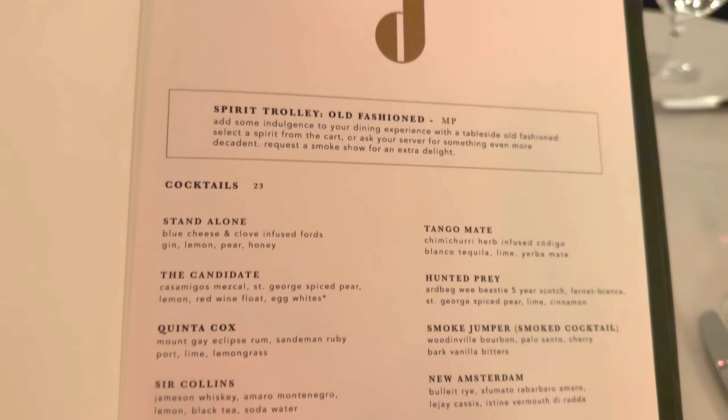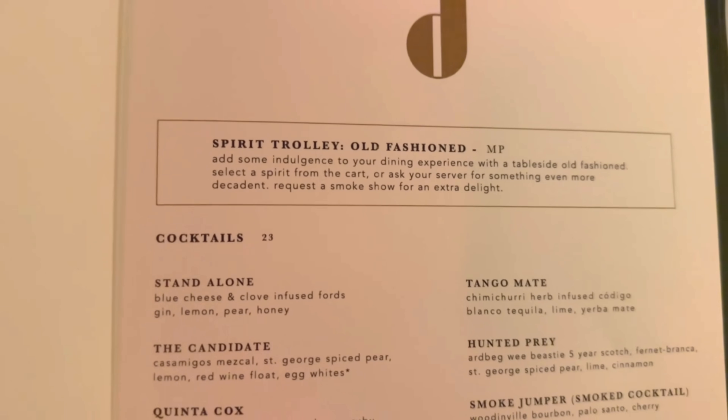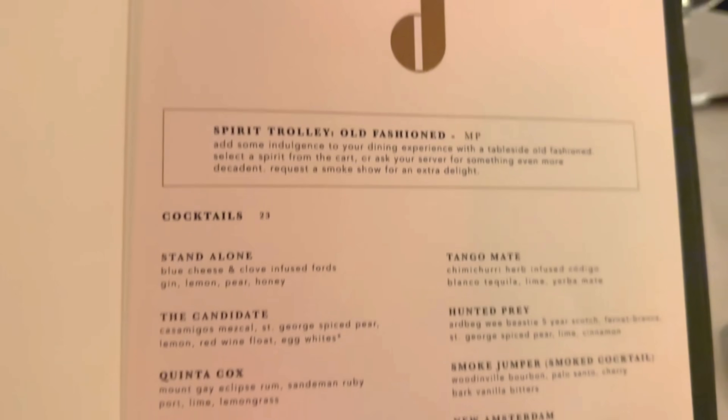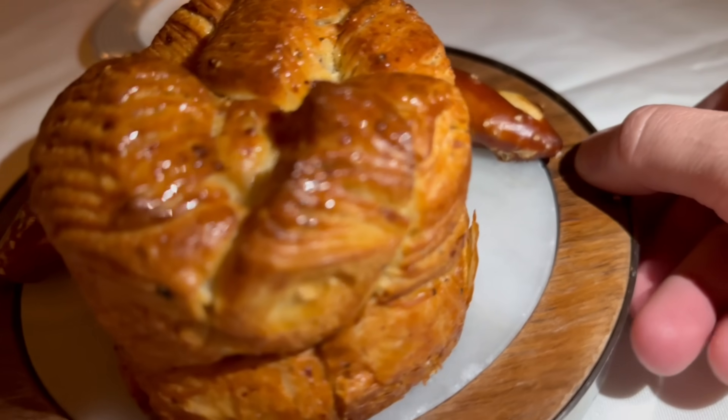The cocktails are about $23. Our friend is thinking about doing an old-fashioned and I might do it too. The scary thing is there's one that's market price, which I've never heard before for a cocktail. But $23 for cocktails — there you go.